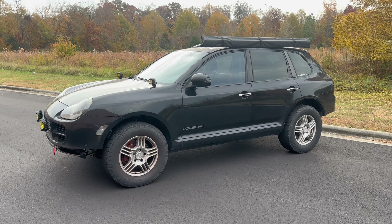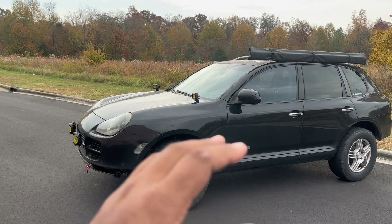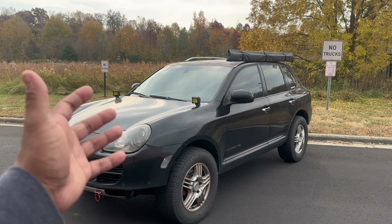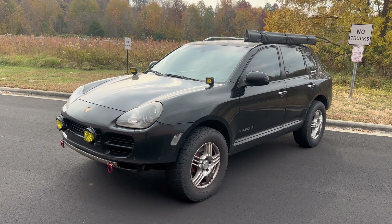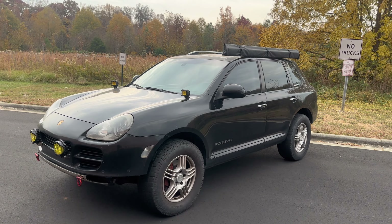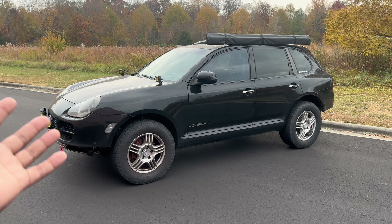It has 242,000 miles on it and has been super reliable — I haven't had a single issue. Unfortunately, there are people out there who have had very bad issues, down to motor failure and coolant leaks. We're in 2023 and this is a 2006 car that debuted in 2003, so essentially this is a 20-year-old platform with 20-year-old technology.